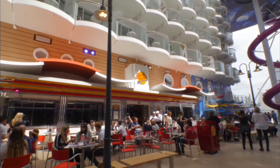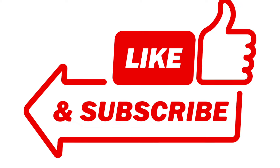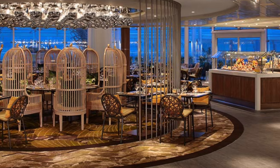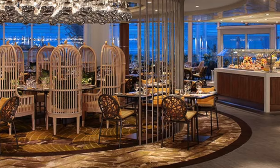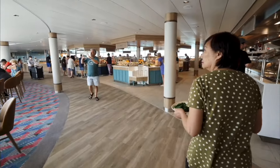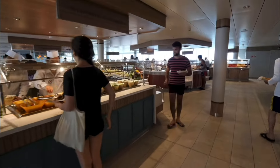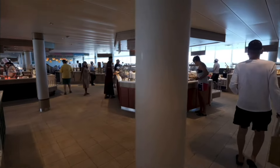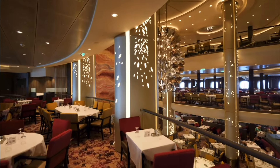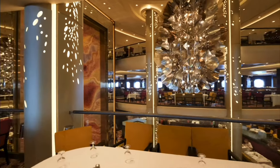For breakfast, Johnny Rockets specialty restaurant is a great place. And if you didn't know about that, be sure to hit the like and subscribe button. In addition to that, Solarium Bistro is a great place for breakfast if you want a more slow, relaxed atmosphere and get away from the hustle and bustle of the Windjammer, which is great but just really busy. The other place I really enjoy for breakfast is the Main Dining Room — I get to sit down and have food served to me. It's a nice breakfast and a great place for families too, because there's no cleanup.